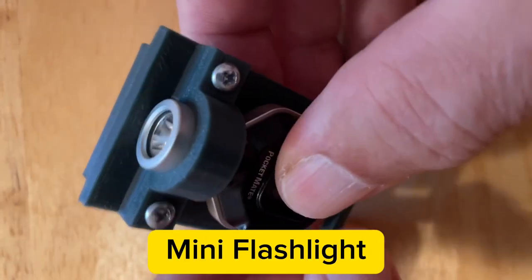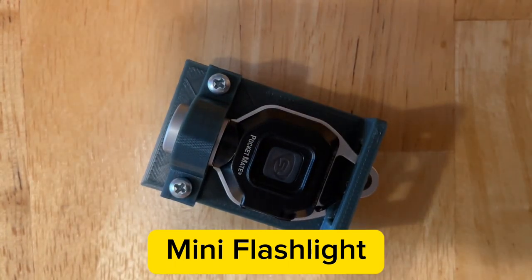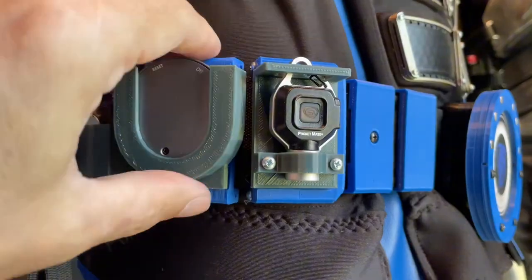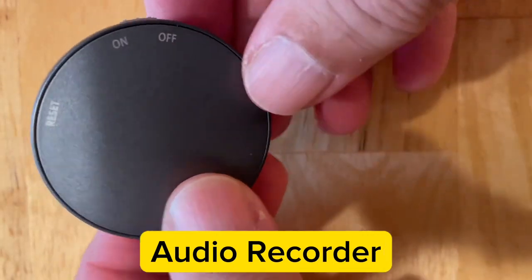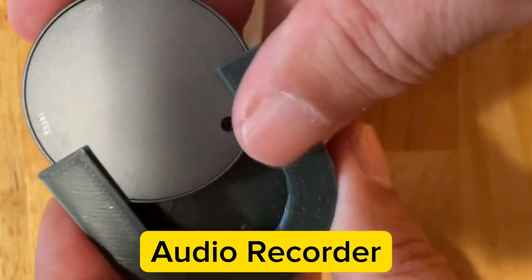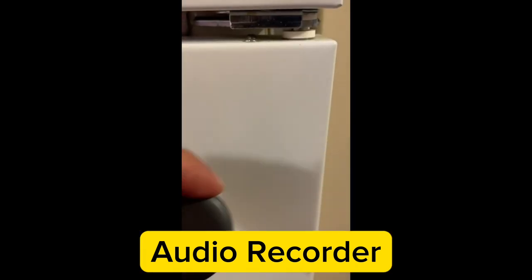Rechargeable 325-lumen micro flashlight with two brightness settings and up to one hour of run time. Mini audio recorder, only 1.6 inches in diameter with a built-in magnet, 64 gigabytes of memory, 800 hours of record time, and a 70-hour battery life.